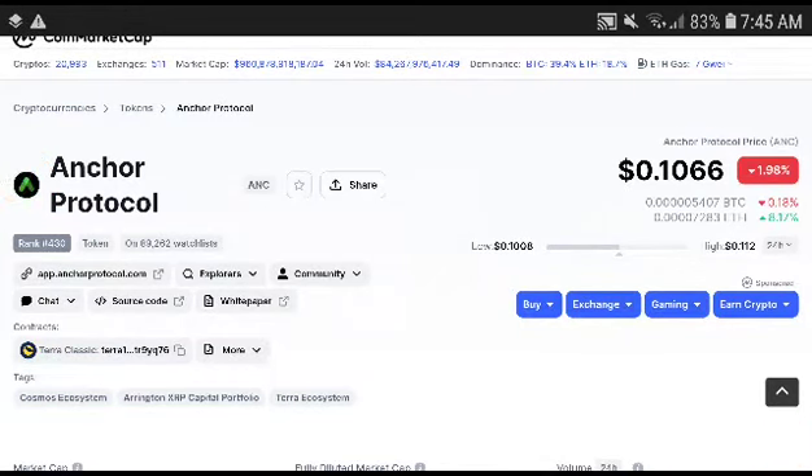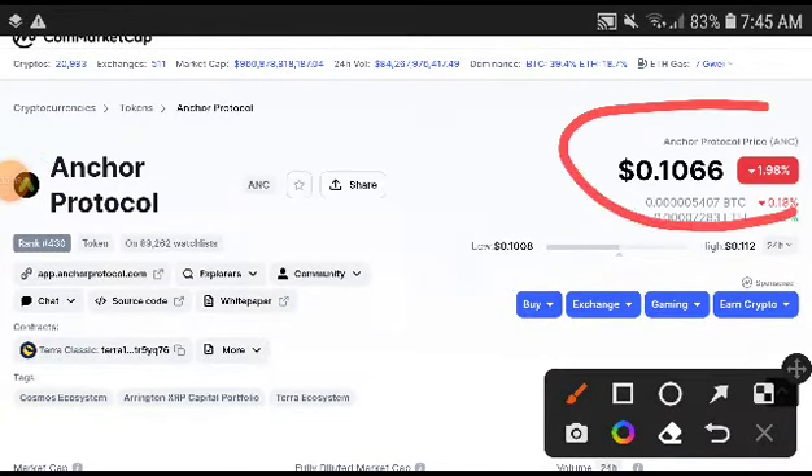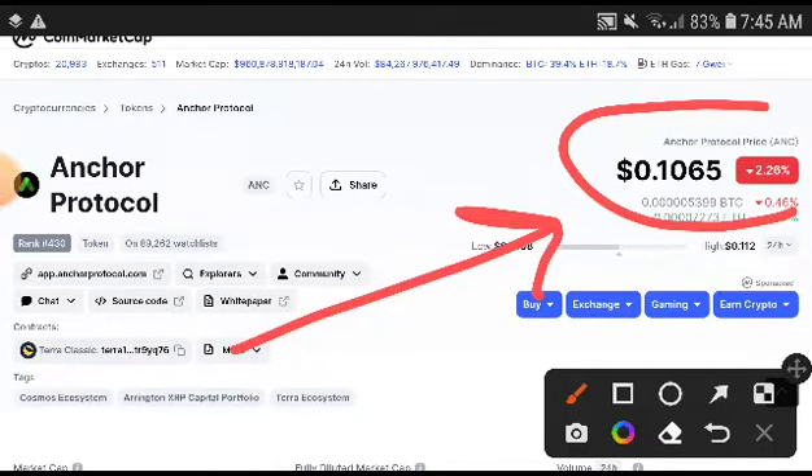What's up ANC token holders, welcome to another brand new video. This time we will talk about the ANC price target — what is the price target and what is the price prediction of Anchor Protocol?